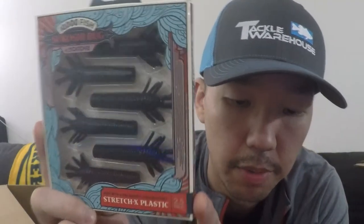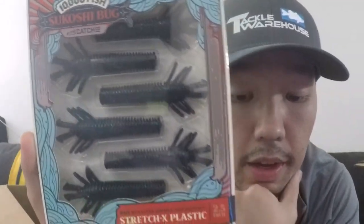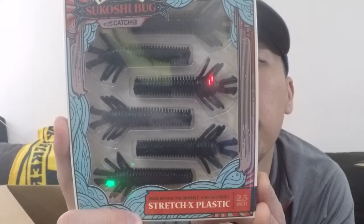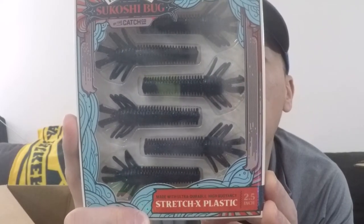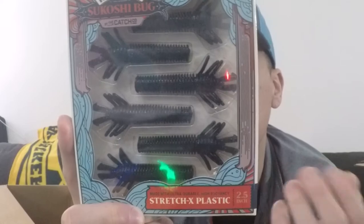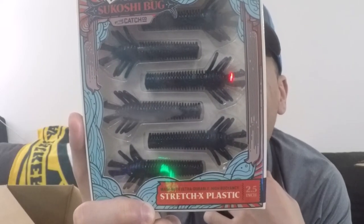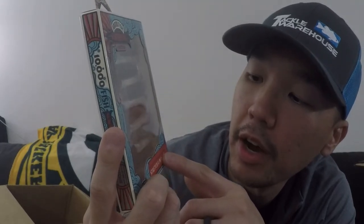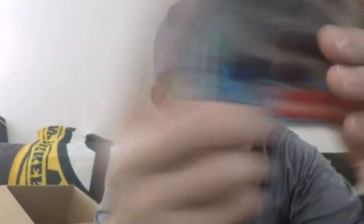Next we have 10,000 Fish Sukoshi Bug. I've never used these but I've seen a lot of other YouTubers use them and they've just been killing it. I assume these are good. They're black and blue flake. Do not store Stretch X plastic products with other soft plastics or in a plastic storage container — so these must be stored by themselves, just like the Z-Man stuff. Made with ultra durable high buoyancy Stretch X plastic, they are two and a half inches.